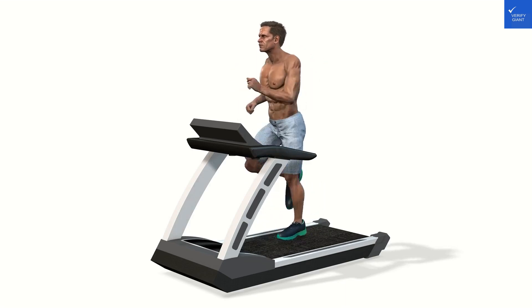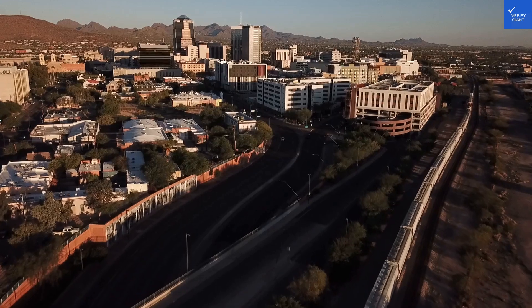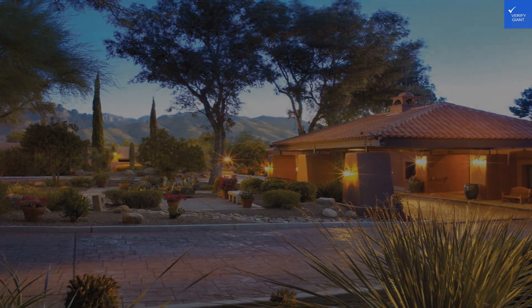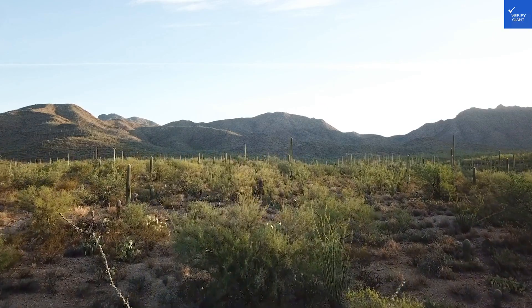Now, onto the rooms. Spacious, serene, and decorated in a way that says I'm here for some spiritual awakening — or a nap. Bathroom amenities include fancy toiletries, but don't get too excited; they seem to be more for show than actual use. I rate the room quality at 6 out of 10.